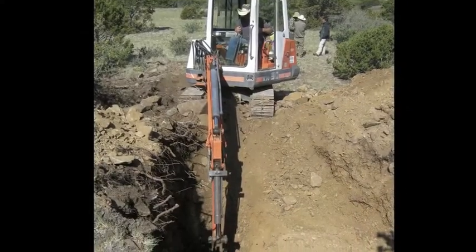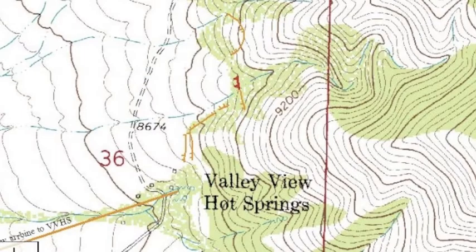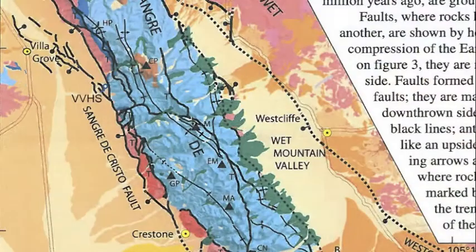I'm Jim McAlpin, director of the Crestone Science Center and a long-term OLT member. We're here at the new trench site — the 2012 trench site — on the Sangre de Cristo Fault, just about a third of a mile north of the hot springs. We dug this trench to find out when this fault moved last, because this is the strand which is going to bend and go through the hot springs.